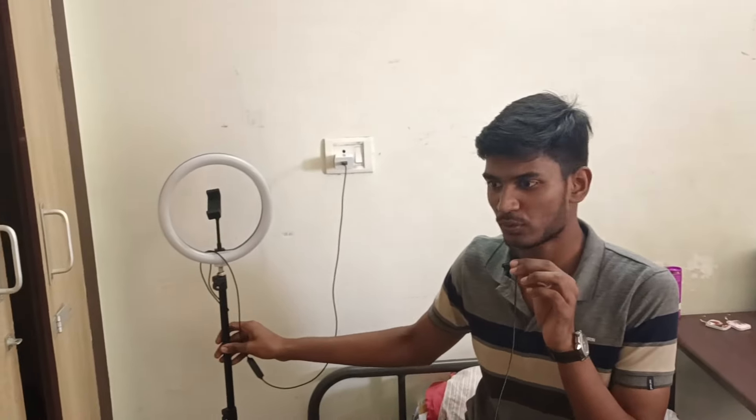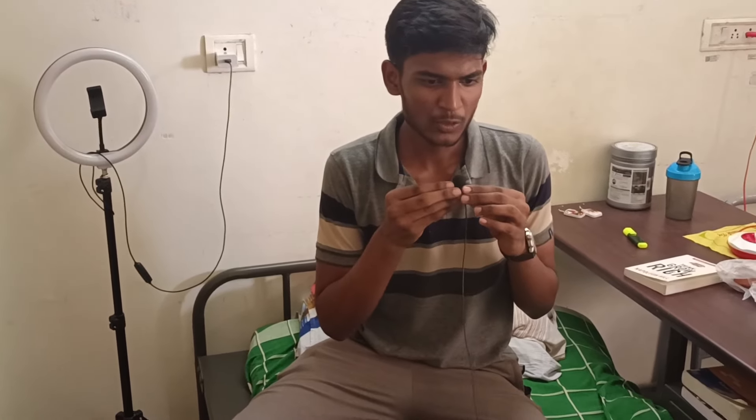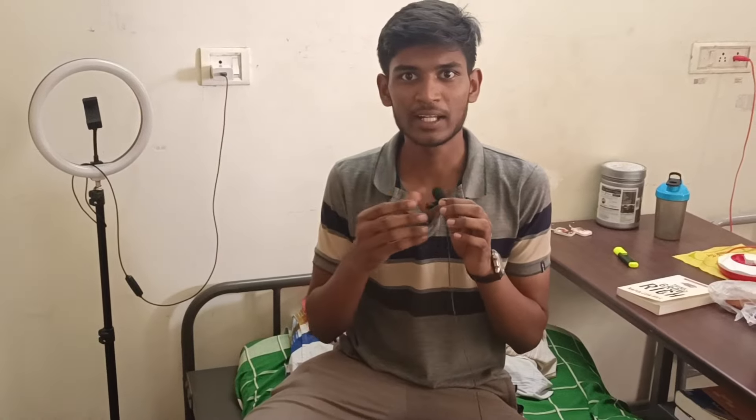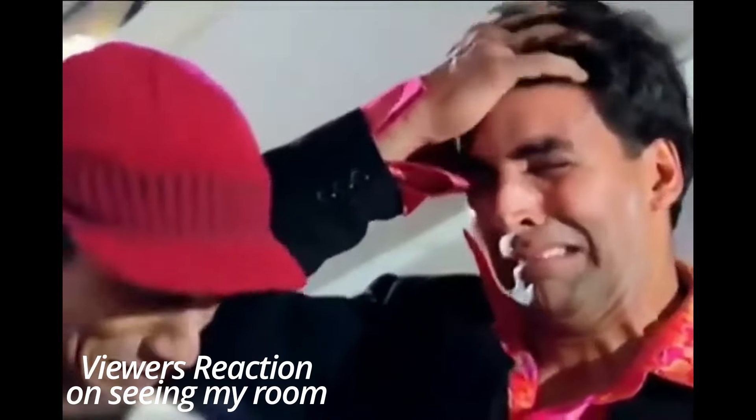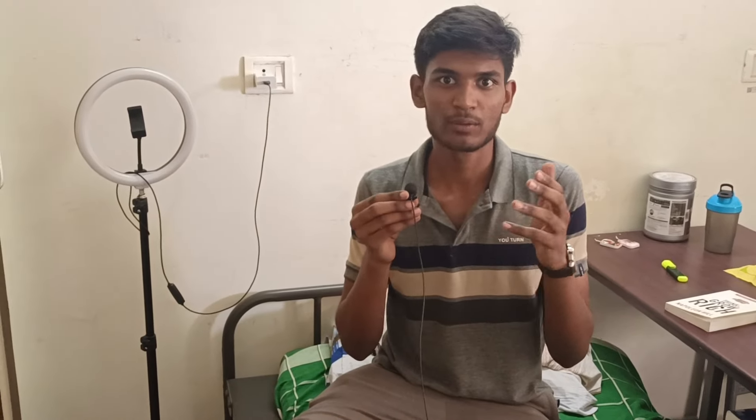I also have a ring light over here which I use for recording my videos. The room looks quite tidy now because it is the beginning of our semester, but it doesn't always look like this because we procrastinate a lot on cleaning.